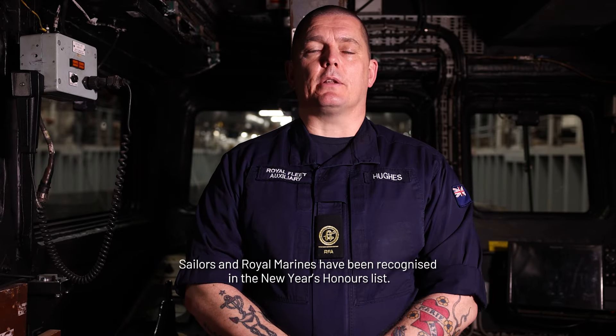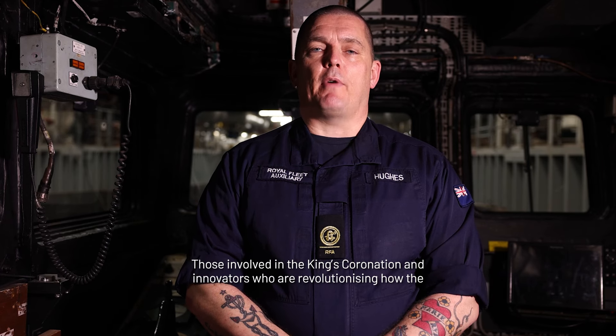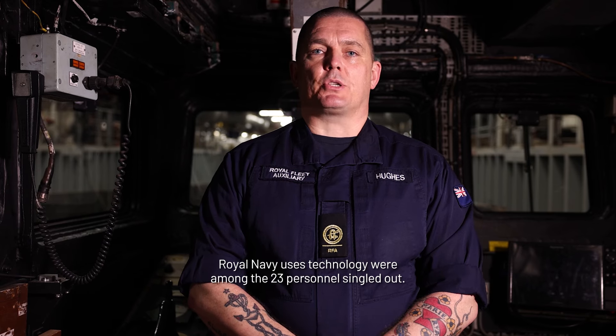Sailors and Royal Marines have been recognised in the New Year's Honours list. Those involved in the King's coronation and innovators who are revolutionising the way the Royal Navy uses technology were among the 23 personnel singled out.